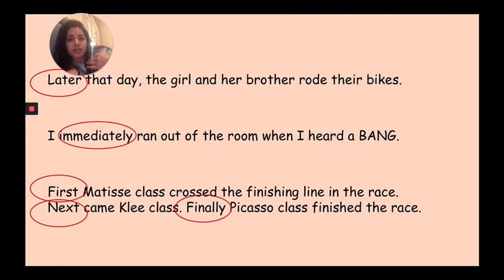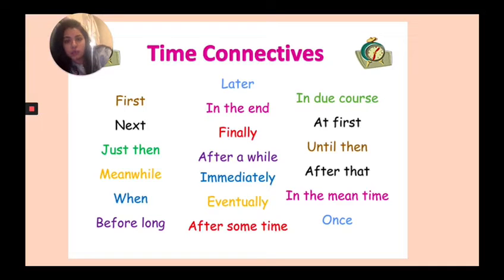Can you say 'time connectives'? My turn: time connectives. Your turn! Excellent, well done, bravo! Here are some more time connectives you can use in your writing — let's read them together: first, just then, meanwhile, when, before long, later, in the end, finally, after a while, immediately, eventually, after some time, in due course, at first, until then, after that, in the meantime, and once. Don't worry — you do not have to use all of these. This is just some ideas for you to choose from. They are quite good and very helpful, so try and use them if you can.